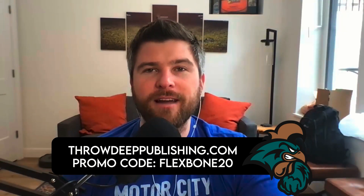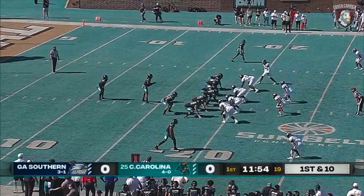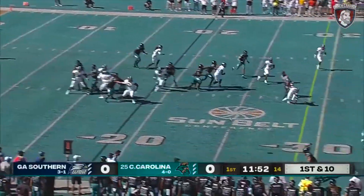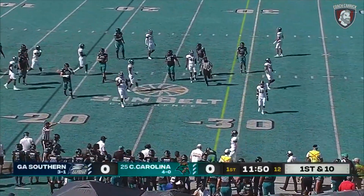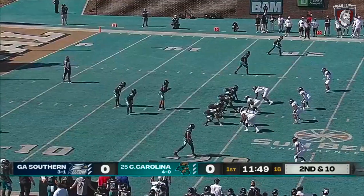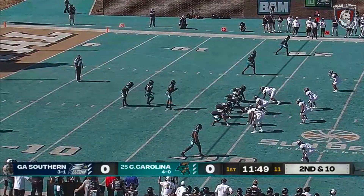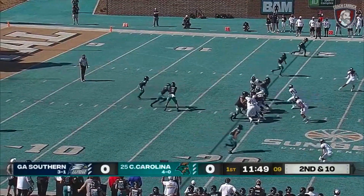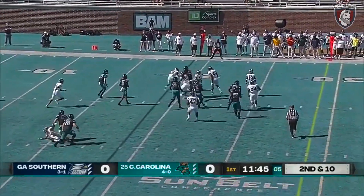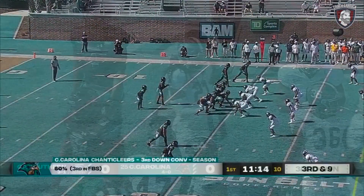CJ Marable is the tailback, number one in white, as they work out of the pistol here. They'll pull it and throw it out, looking for Javon Hiley. Payton signals Marable to move — option look for Coastal Carolina. It's CJ Marable carrying it, gains maybe a yard. First play of action for Fred Payton.